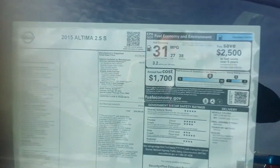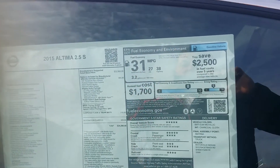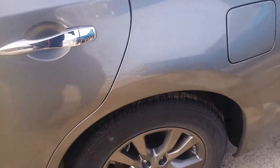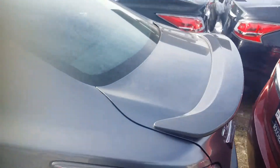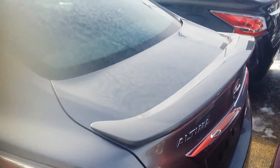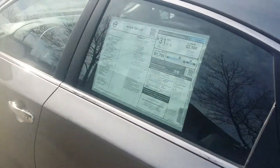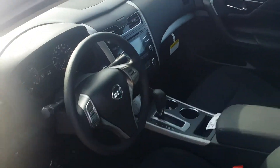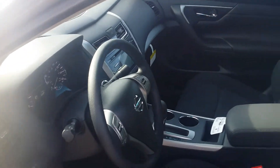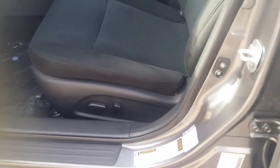It's a really sharp gun metallic. The special edition package adds your darkened alloy wheels, rear deck spoiler, remote start, backup camera, and six-way power adjustable seat.